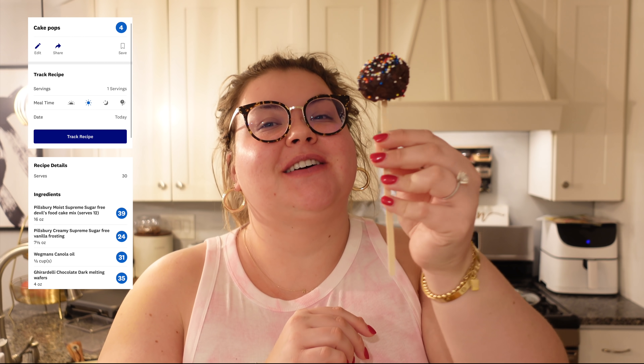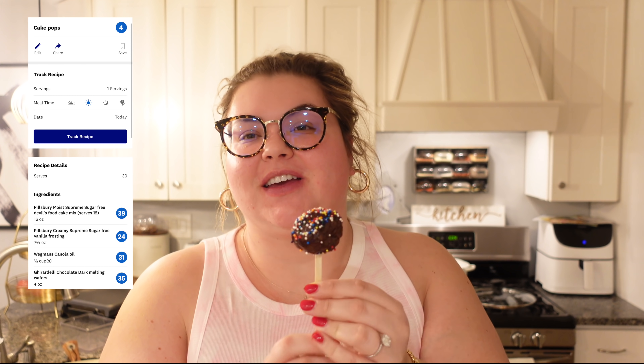I checked — the ones from Starbucks have eight smart points, these only have four! Should I try it first? Was it hard to make? It's time consuming — you gotta bake the cake, let it cool, add the frosting, let it cool — it's a whole thing. But it's kind of like meal prepping: it takes a while but when it's done, it's done. Now we have 30 cake pops — we're gonna be eating cake pops for weeks.